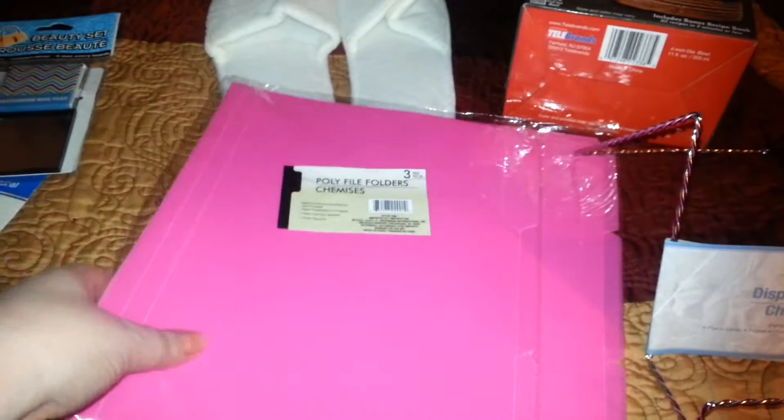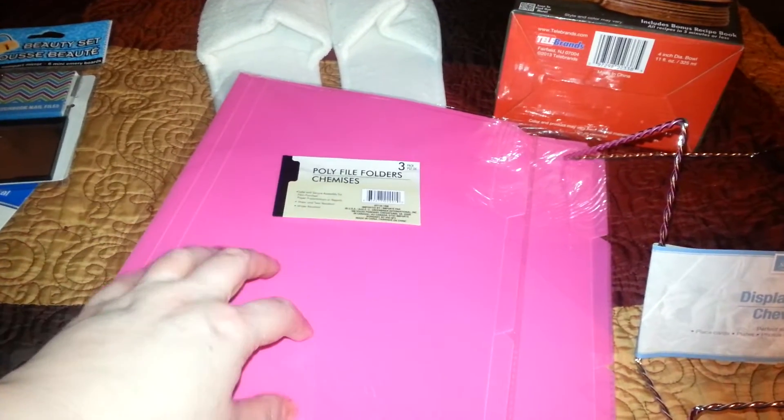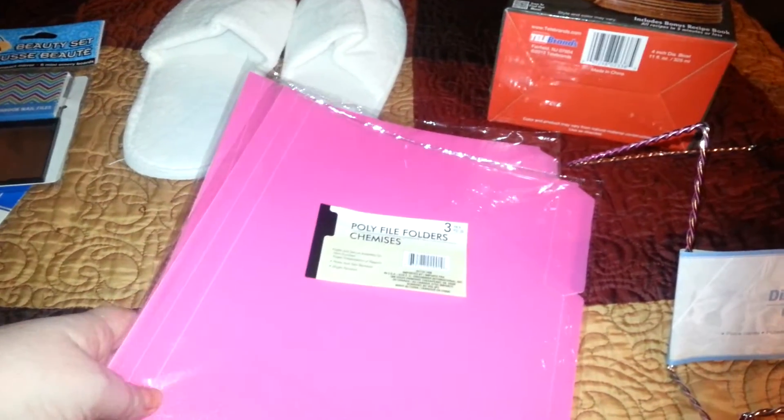I picked up these two packs of file folders. They're pink, but the reason I like them is because they're plastic — not paper. They're not going to shred or rip when you're putting in receipts, booklets, warranties, and all that. These only have three in each pack, and they didn't have any blue or anything, just these pink ones. I'll be able to tell in the filing cabinet which ones are mine because they'll be in the pink.